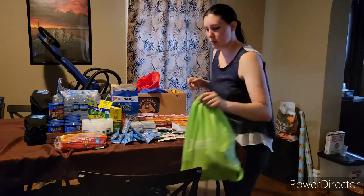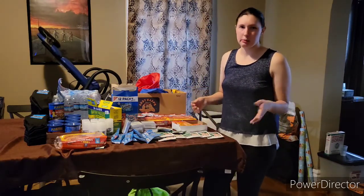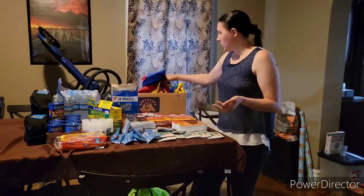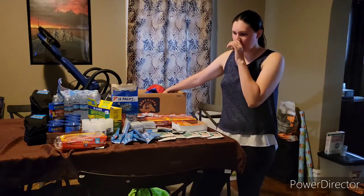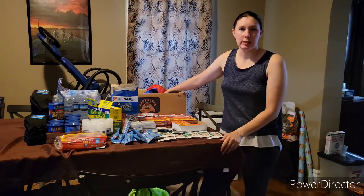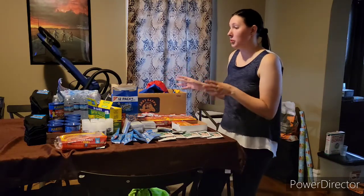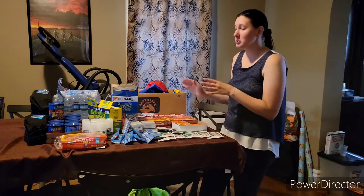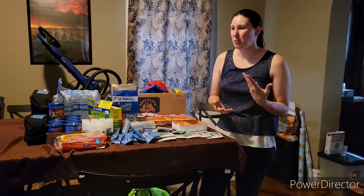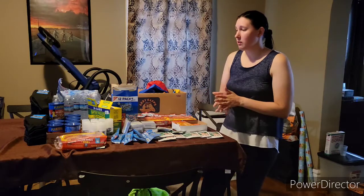So what I do is I drive around, and anytime I'm in an area where I see someone holding a sign saying they need help, I will give them one of these bags. I've been doing this for a few months now, especially with COVID — a lot of people have been having a hard time. I've never had them filled with this much stuff before, though, so this is really exciting. Before this, it was just two bottles of water, some granola bars, graham crackers, and chips. Now we can put all this awesome stuff in.